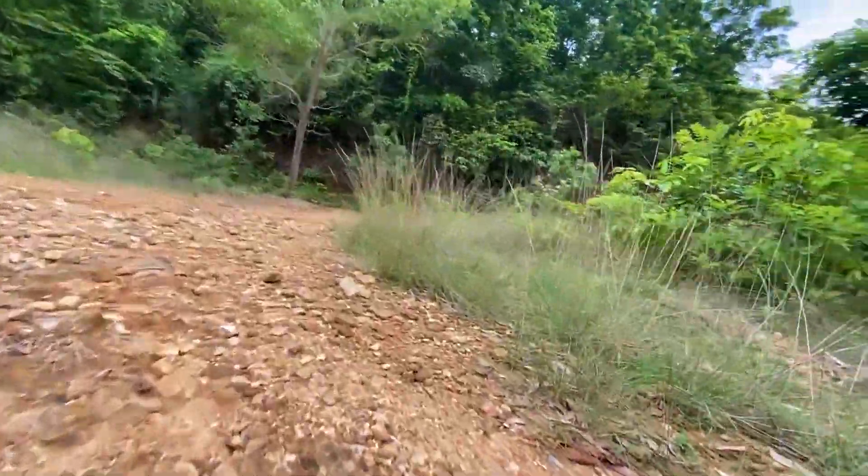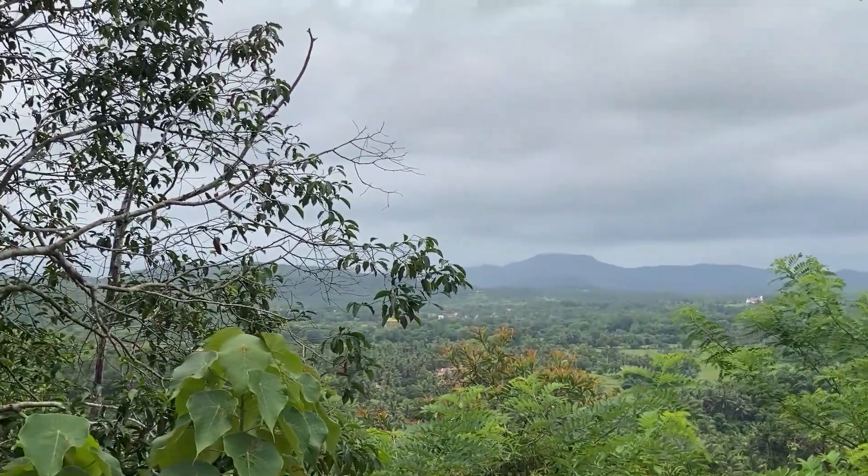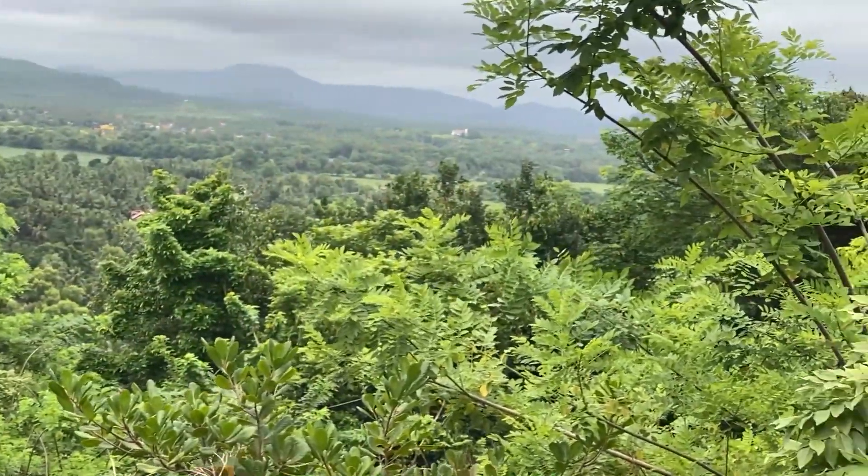As you get higher, the trail keeps getting steeper, but the view you get up from there — it's totally worth the hike. 20 minutes later...